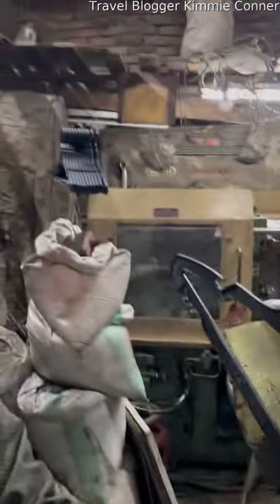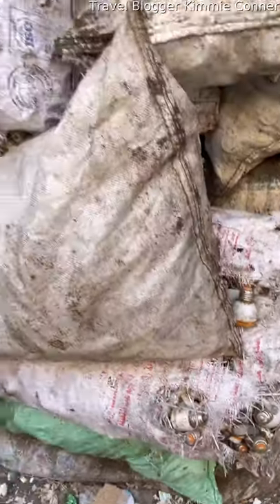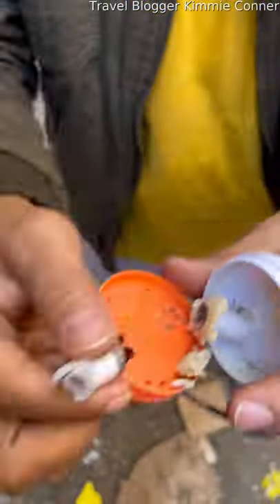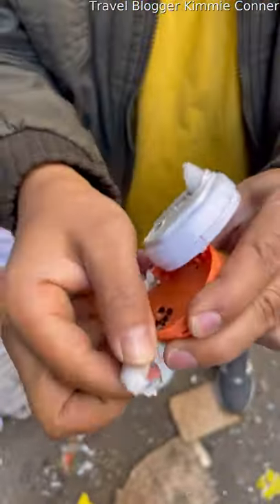Here you can see some thicker bits of plastic that, right in this room, are made straight into hangers and resold. We even saw bags of light bulbs, which they pull apart by hand and separate into different materials like plastic, copper, glass, and wire.